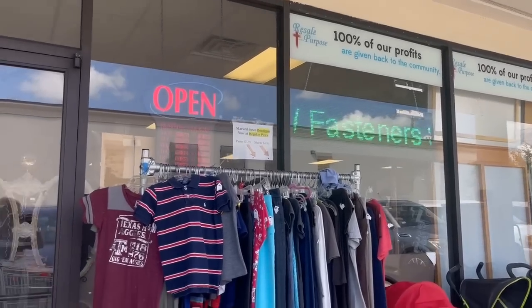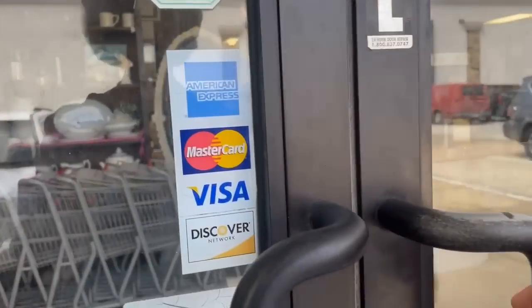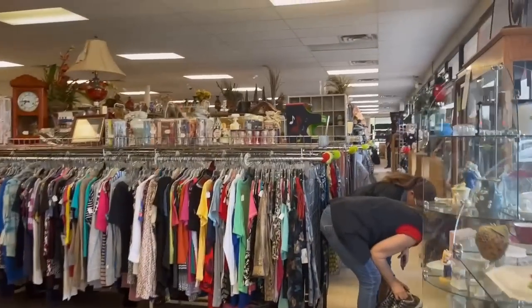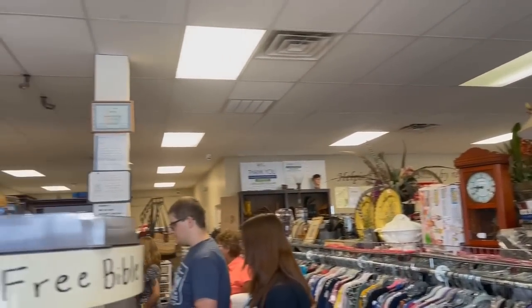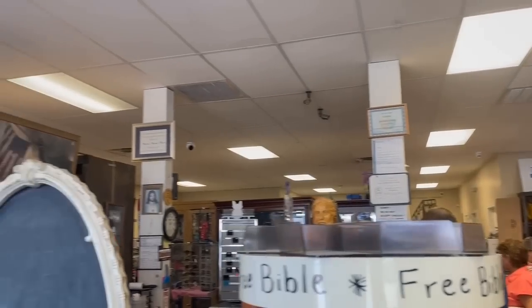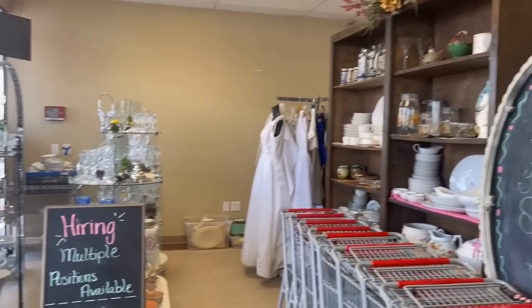This is such a neat store. I will link their address in the video description so that you can find them in Tomball, Texas. Resale with a Purpose lives up to its name — 100% of the proceeds benefit the community, and so far they have raised $2 million. This fantastic charity resale shop awaits. I will take you along and we will discover some treasures, top brands, and unique finds today. I will link all the information in the video description.